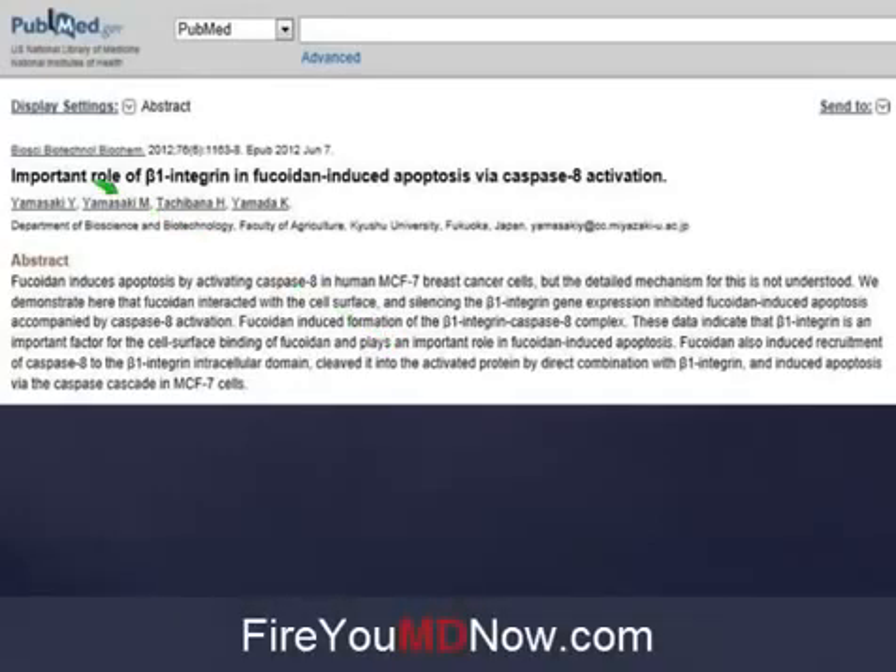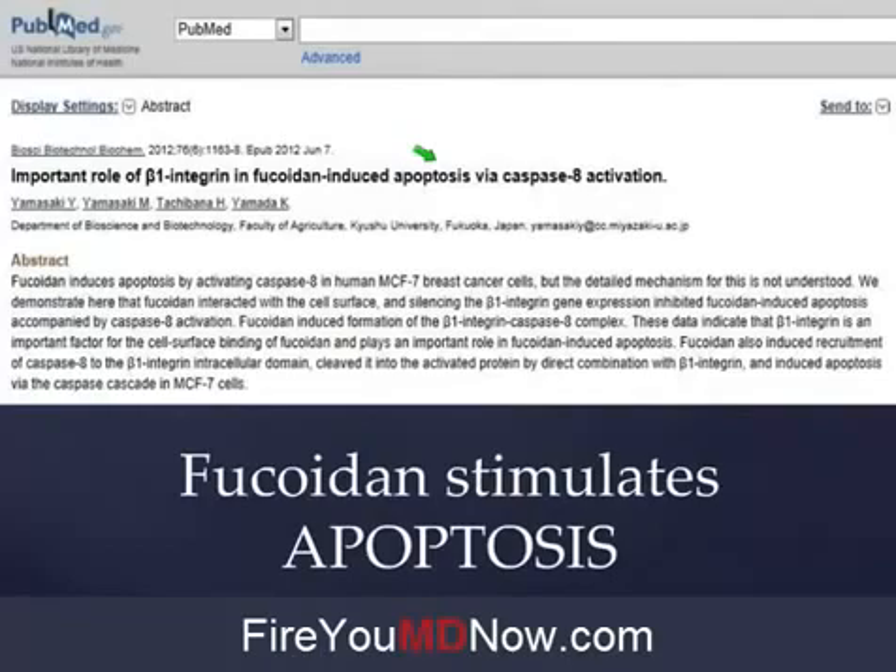Here's another one: 'Important role of beta-1 integrin in Fucoidan-induced apoptosis.' You know what this means — fancy doctor talk for: Fucoidan stimulates apoptosis. You know what apoptosis is? Cancer cell death. The death of cancer cells. Is that a good thing or a bad thing? I've got a cancer cell — do I want it to be alive or do I want to kill it? Yeah, I'd like to kill it. Take Fucoidan. This is all science-based, and it's getting clinically verified — primarily by naturopathic doctors and Yongevity people.